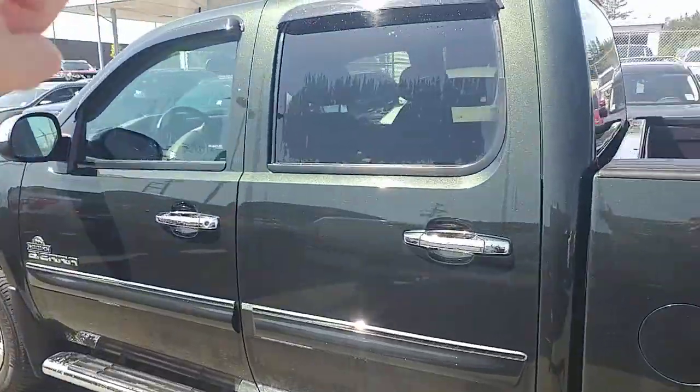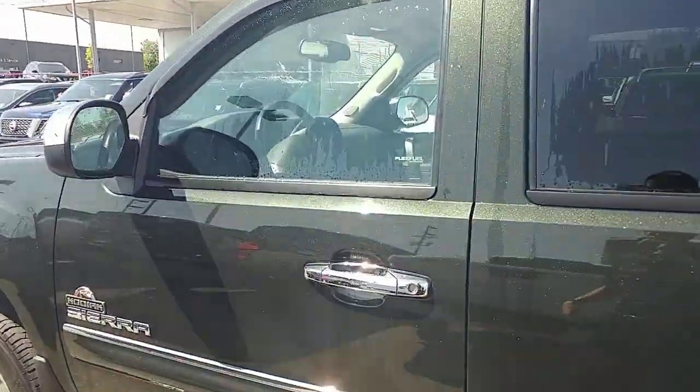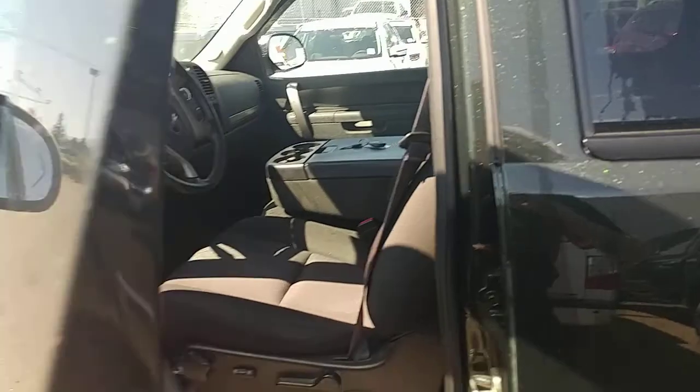Going all the way around, it does have those window visors up top, which is really nice to have. And I'll hop in the driver's side here.